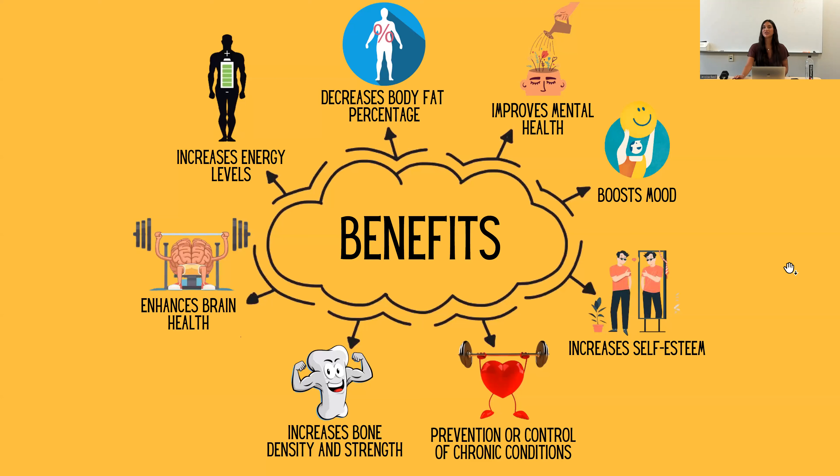There are a lot of benefits when it comes to resistance training. The one we're really going to talk about today is decreasing body fat. When you build muscle, your RMR — your resting metabolic rate — increases, which is the amount of calories you burn at rest. This is known as the afterburn effect. It also improves mental health by decreasing anxiety and depressive symptoms, increases your sense of well-being by boosting mood and self-esteem, prevents or controls chronic conditions like diabetes, obesity, heart disease, and osteoporosis by increasing bone density and strength, enhances brain health by improving cognitive function and focus, and increases energy levels.